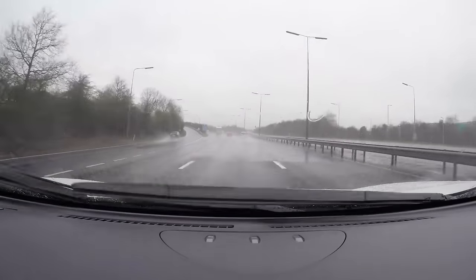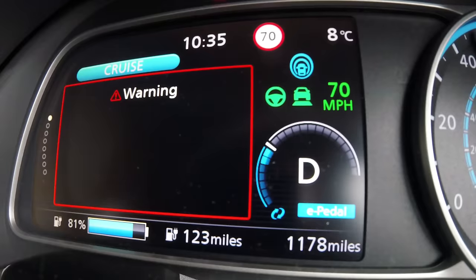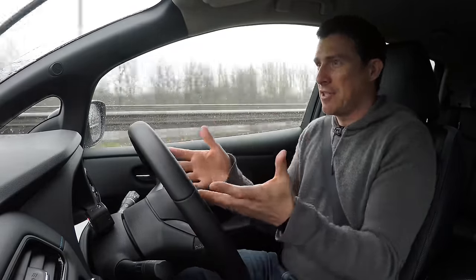It's also got lane keeping assist so it will steer to keep me in lane - you can drive along with your hands off, though you shouldn't. The car will get cross if I don't put my hands on the wheel and it's going to start beeping, issue a warning and then start braking. It's basically trying to jolt me to say put your hands back on the wheel, and if I don't respond it will bring the car safely to a standstill in lane. I think this ProPilot system is better than that in many far more expensive cars.